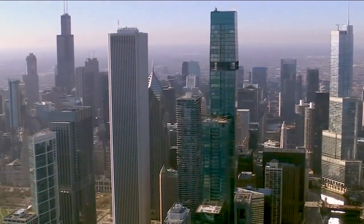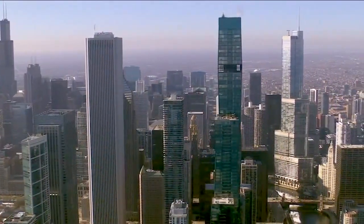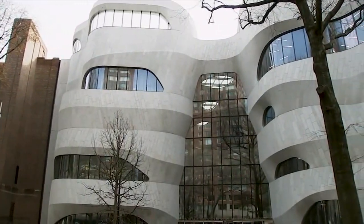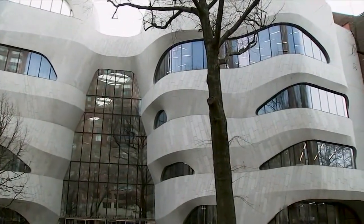Among her many accolades, the St. Regis Chicago — the tallest building in the world designed by a female architect. But here on the Upper West Side of Manhattan, a very different kind of structural feat.